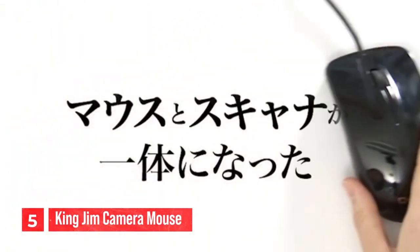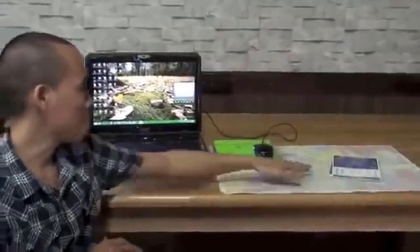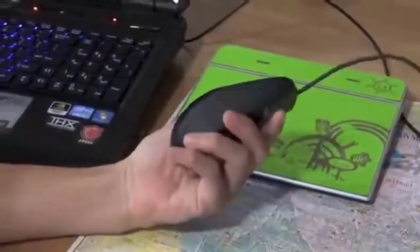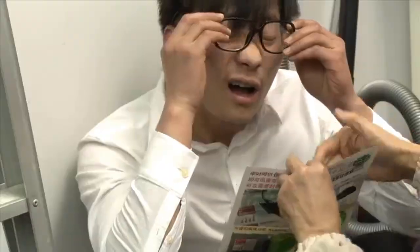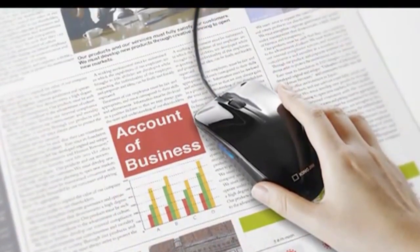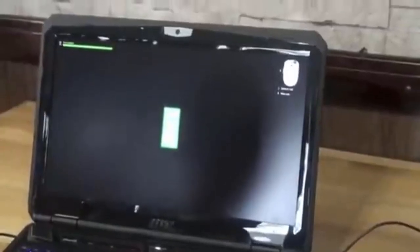Number five: the King Jim Camera Mouse. The King Jim Camera Mouse is a unique and innovative input device designed to provide an alternative means of controlling your computer. Number one, camera-based control: the King Jim Camera Mouse operates using a camera sensor that tracks your hand movements on a flat surface such as a desk or table. Instead of using a traditional mouse or touchpad, it allows you to control the cursor on your computer screen by moving your hand. Number two, no physical contact: unlike conventional mice that require physical contact with a surface, the Camera Mouse operates without touching the surface, which is particularly helpful for individuals with mobility challenges. Number three, versatile use: the Camera Mouse can be used for various computer tasks including navigating the desktop, browsing the internet, and even playing games.